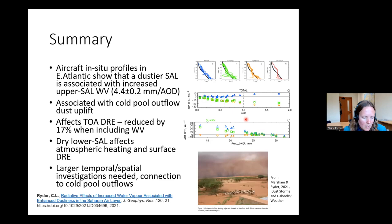In summary: in-situ aircraft profiles over the tropical Atlantic show that a dustier SAL is associated with increased water vapor in the upper cell. Origins of the dust suggest this is associated with cold pool outflows that potentially provide the water vapor, which is then transported westward. The top-of-atmosphere DRE is reduced by about 17% when water vapor is included — representing an increased warming effect. The drier lower cell is important for overall atmospheric heating and surface DRE. Larger temporal and spatial investigations are needed, along with more investigation into the connection to cold pool outflows.